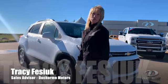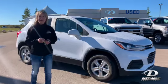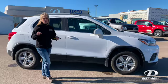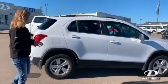Hey, it's Reece, and I really want to show you this beautiful 2017 Chevy Trax LT all-wheel drive. It's super cute, super compact, loaded on the inside.